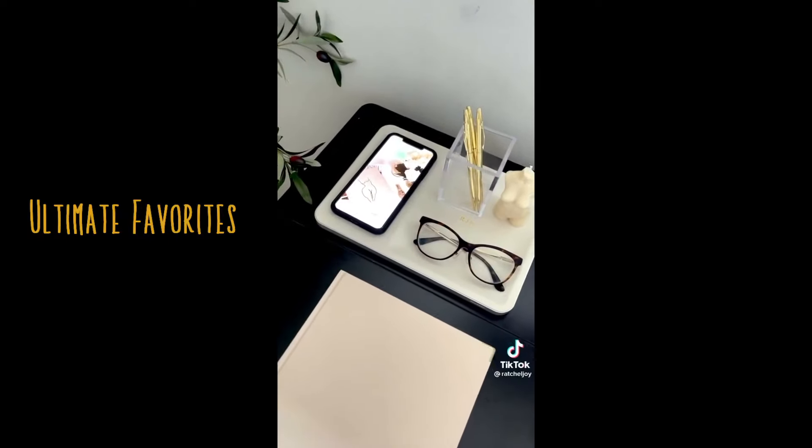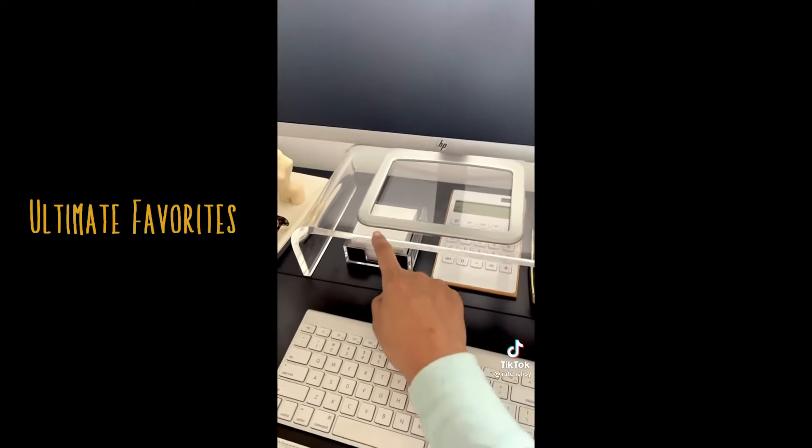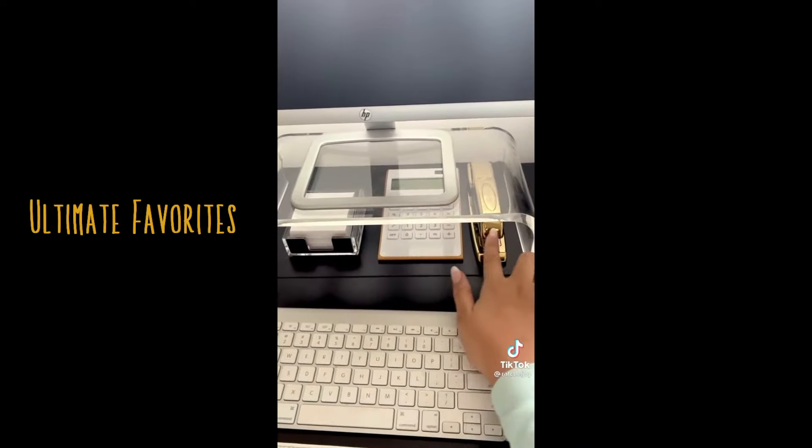This charging tray that charges my phone. This acrylic holder and these gold pens. This acrylic monitor stand that holds items underneath, also from Amazon.